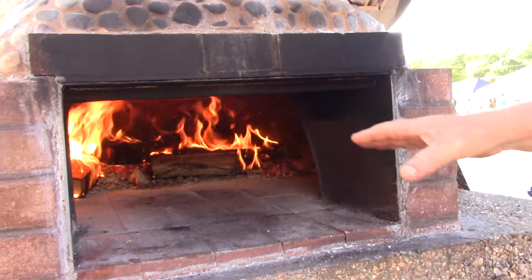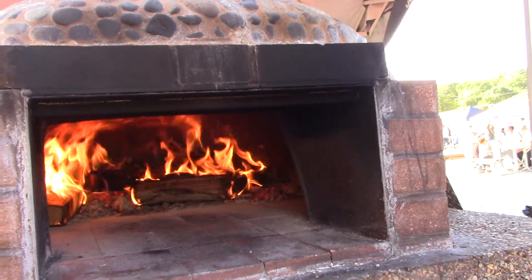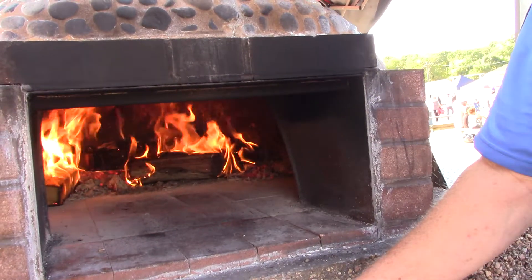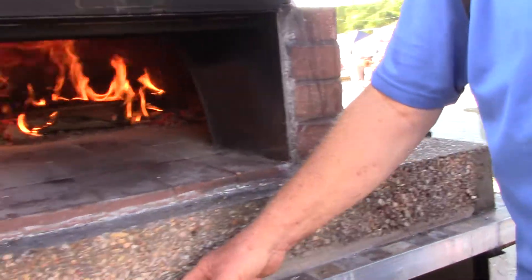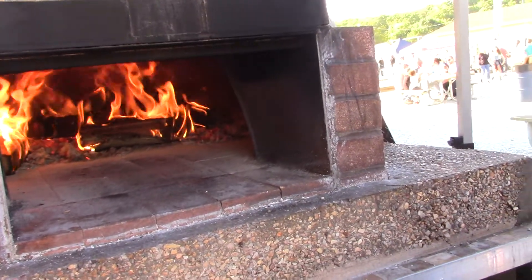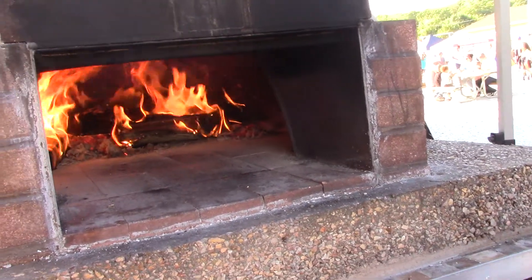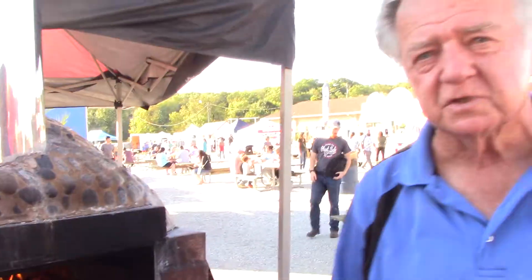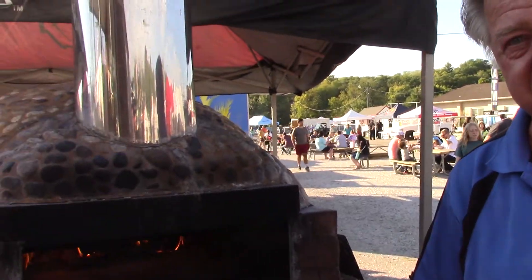All the ovens are the same inside, but the outsides are different. If we do go grid-down, this thing would be so valuable. You'd probably help people with it. I let some people use it for fundraisers — I don't charge them anything. And you can cook them that fast.